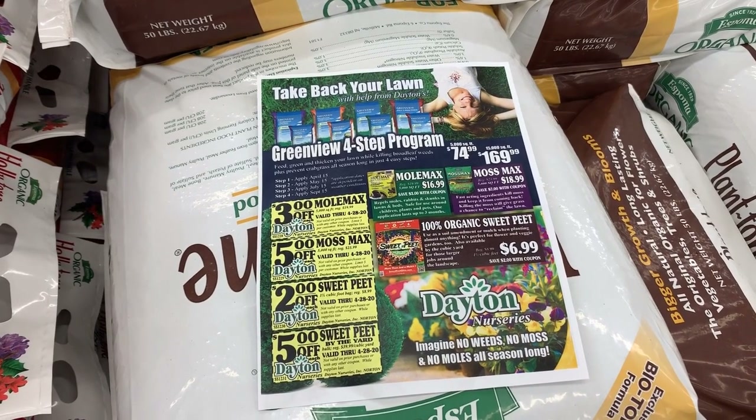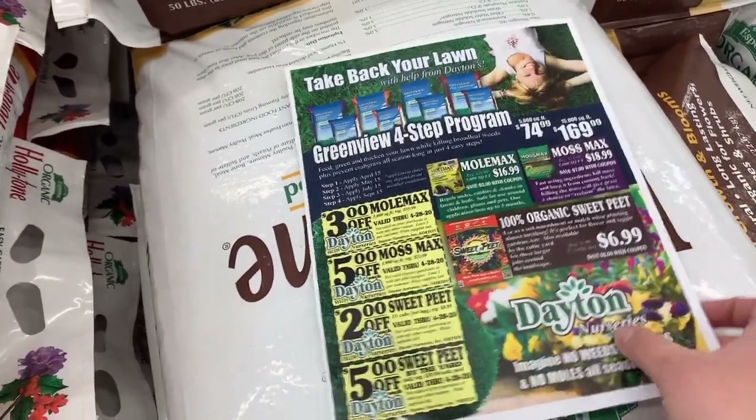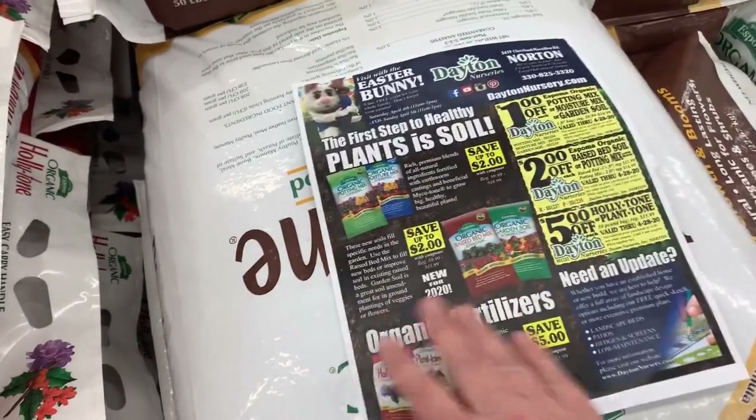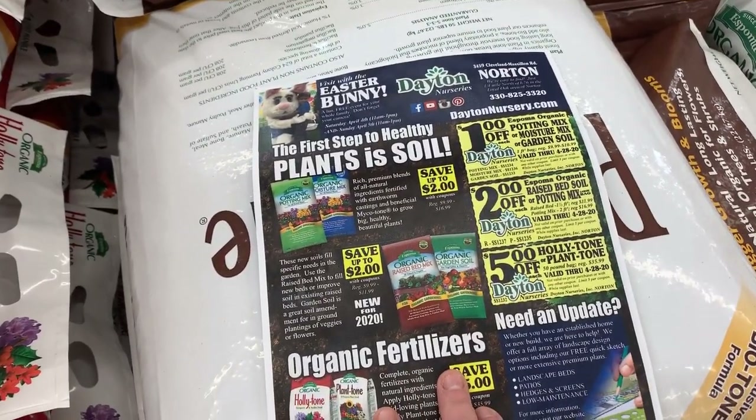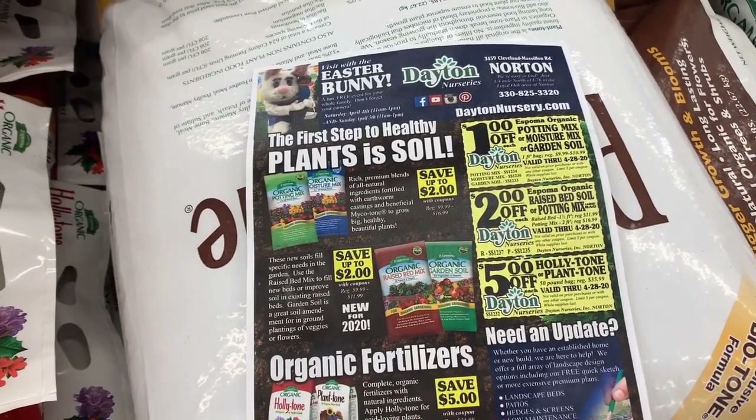And if you're in need of soils or fertilizer, check out our spring flyer. There are great savings on moss mat, small mass, sweet pea, and potting soils, and our famous Holly Tone and Plant Tone fertilizer. You can find this flyer at DaytonNursery.com.